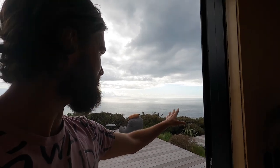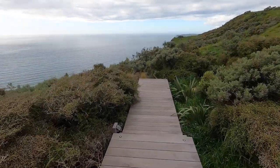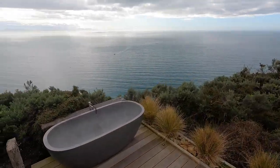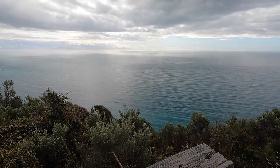One of the things Pipinui is most famous for is its Instagram bait bathtub. It's perched there looking over the cliff — a really beautiful spot. We just push this button and it's away. It's now got an auto-fill function. In 15 minutes' time you've got a perfect bath waiting for you. Look at that view. It is ridiculous.